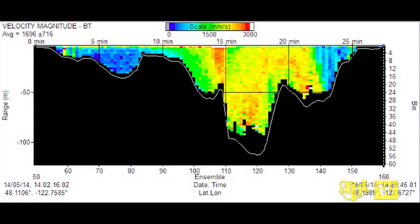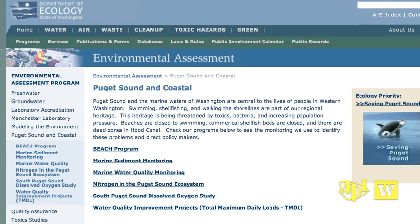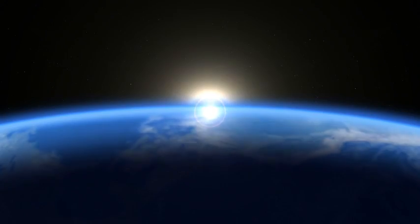The data are available to the public. They're available both through our webpage at APL and also through the Department of Ecology's webpage. Science at work for you. This is APL, the Applied Physics Laboratory at the University of Washington in Seattle.